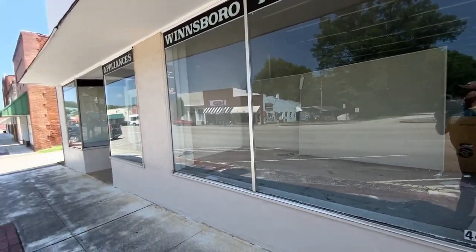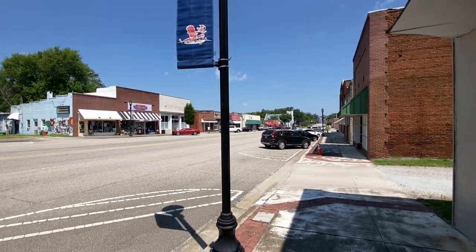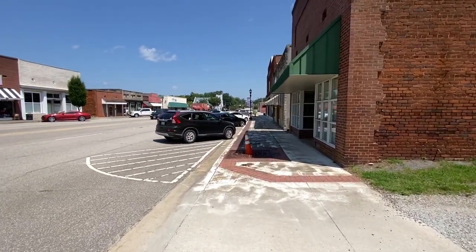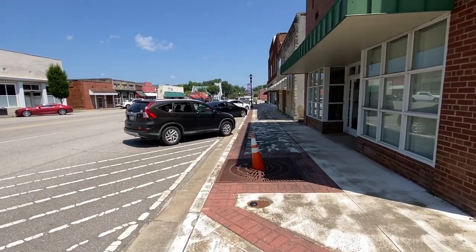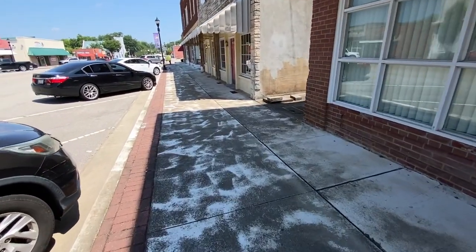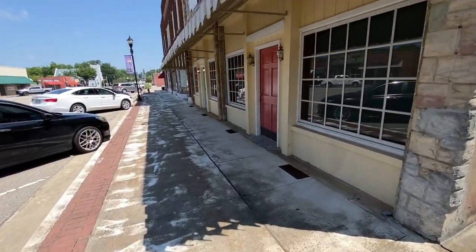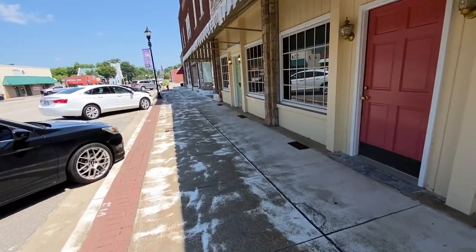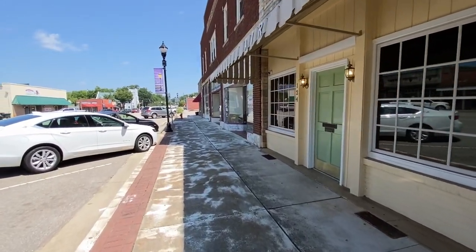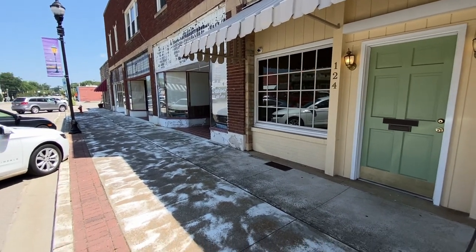This was an appliance and furniture store at one time — it's empty now. Got a little chair just sitting out there. Looks like somebody tried to pressure wash the sidewalk, but they did a crappy job because they missed a lot of spots. I've been pressure washing my own sidewalk and boat ramp for a Fourth of July party and I did a lot better than this.